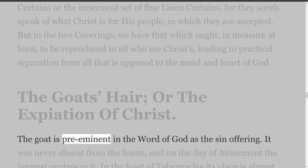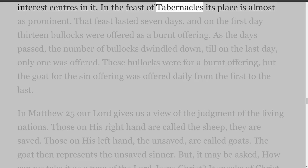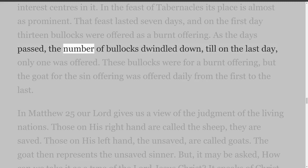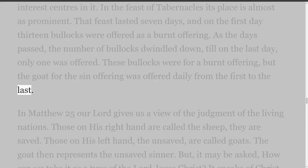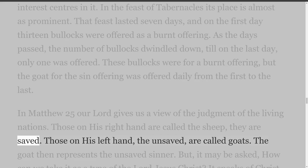The goat is preeminent in the Word of God as the sin offering. It was never absent from the feasts, and on the Day of Atonement the interest centers in it. In the Feast of Tabernacles its place is almost as prominent. That feast lasted seven days, and on the first day thirteen bullocks were offered as a burnt offering. As the days passed, the number of bullocks dwindled down till on the last day only one was offered. These bullocks were for a burnt offering, but the goat for the sin offering was offered daily from the first to the last. In Matthew 25 our Lord gives us a view of the judgment of the living nations — those on His right hand are called the sheep, they are saved; those on His left hand, the unsaved, are called goats.